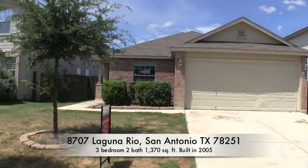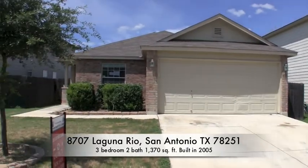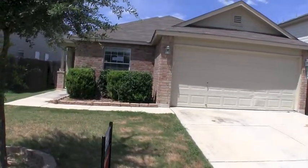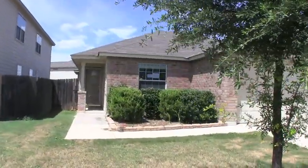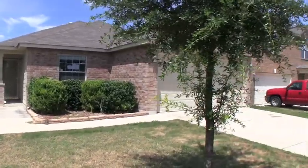We are here at 8707 Laguna Rio. This home is located in the Calabra Crossing subdivision. It's a beautiful home built in 2005, approximately 1,370 square feet, one story as you can see. The exterior is a combination of brick and hardy plank siding, which is a cement board siding.